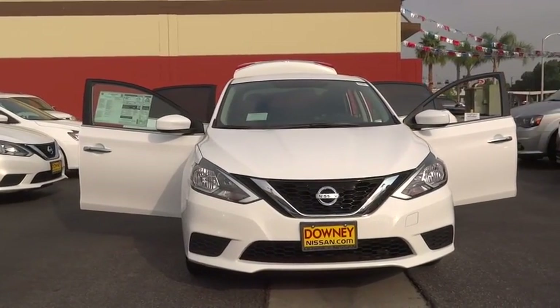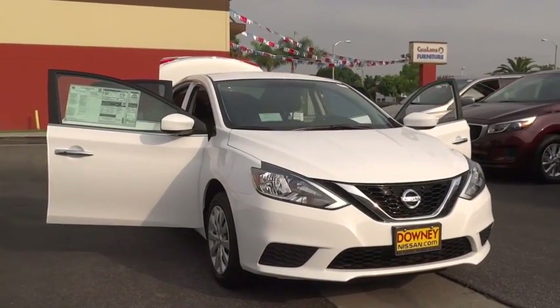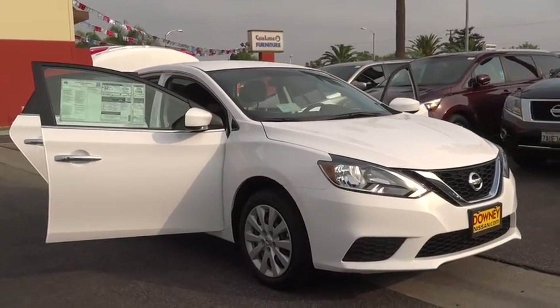Here are some of this vehicle's great options: stability control, keyless entry, traction control, steering wheel audio control, backup camera, anti-lock braking system, Bluetooth.